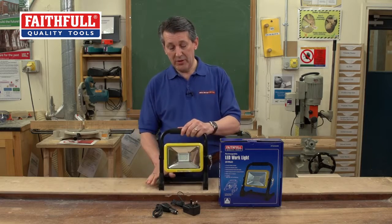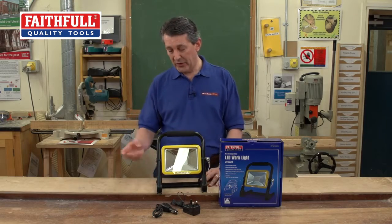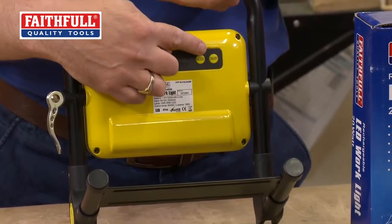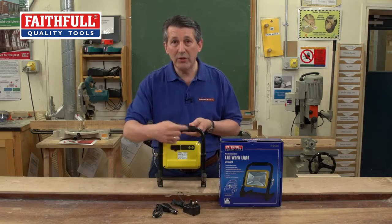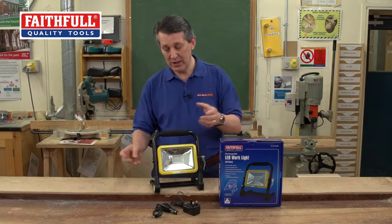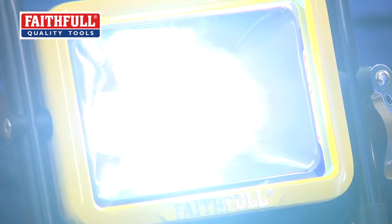Another great feature on this particular item - it's got four different modes of lighting. To turn it on, you literally just go to the back; you've got an on-off button and a mode button. So you're not having to switch it on and off through all the modes - you just change it on the mode. That's on full power. You can actually see how fantastic that is.